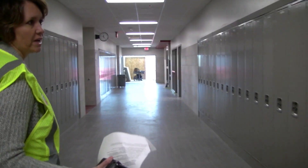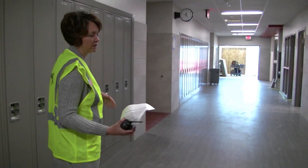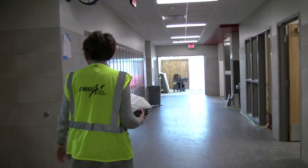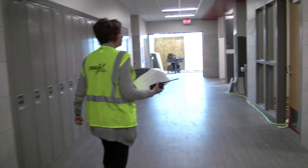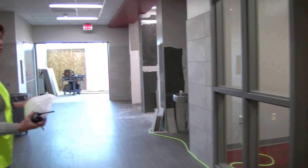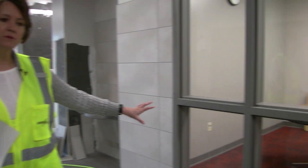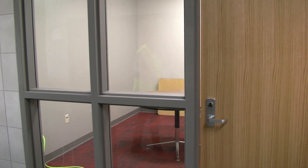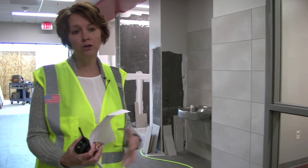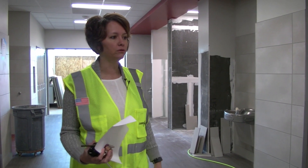So this is our south addition. This area has nine new classrooms, so all together we'll have 21 new classrooms. They're still doing a little bit of finishing work in some of these rooms, but some of the rooms the teachers have moved in. One of the really cool areas that we'll have access to that we did not before are these collaborative learning spaces — little pull-out areas for teachers to work with students in small groups. That's a new addition we did not have in our old building.